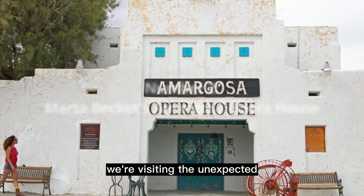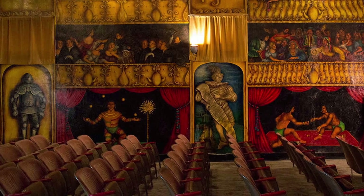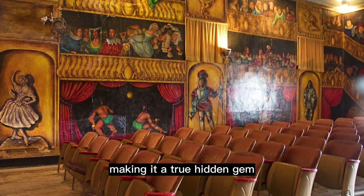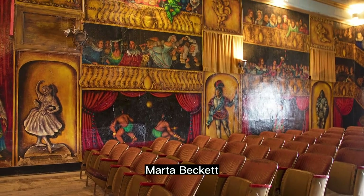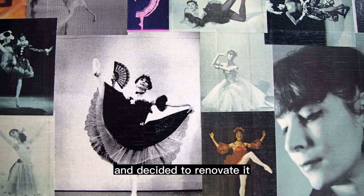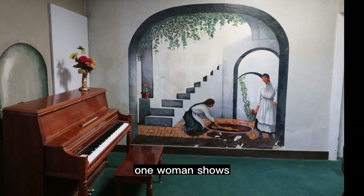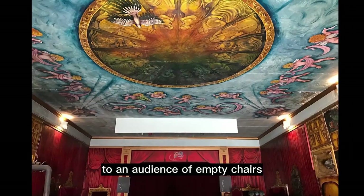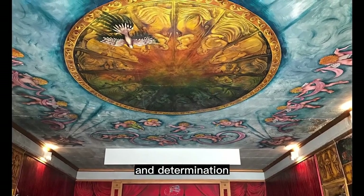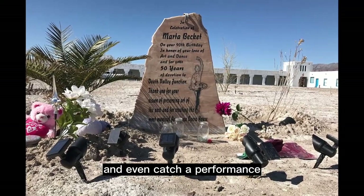At number 2, we're visiting the unexpected Marta Beckett's Amargosa Opera House in Death Valley Junction. This remote theater in the desert is the result of one woman's dream and dedication, making it a true hidden gem. Marta Beckett, a dancer and artist, discovered an abandoned theater in the 1960s and decided to renovate it. She painted beautiful murals on the walls and performed one-woman shows to an audience of empty chairs. Today, the opera house stands as a testament to her talent and determination, and visitors can witness the preserved murals and even catch a performance if they're lucky.